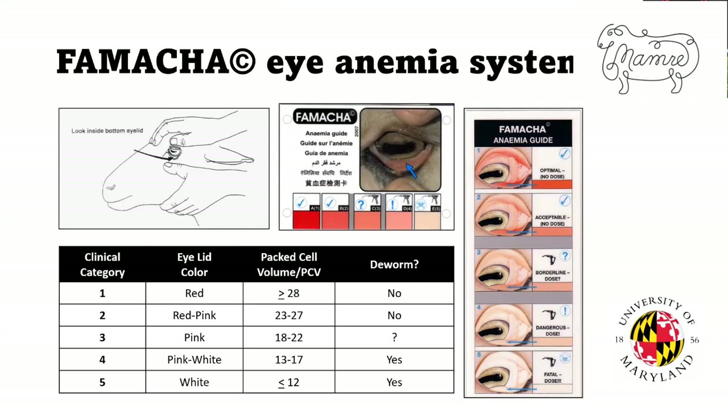This slide summarizes it all. You can see the FAMACHA card — the one on the right is a fairly large card. The picture in the upper left shows you what you're doing: you're going to look at the color of the membranes in the lower eyelid. The card has five colors, five categories — one, two, three, four, and five — and it makes a deworming recommendation. Each score or color was correlated to a packed cell volume, which is a blood hematocrit — the percent of red blood cells in whole blood. That's the actual diagnostic test for whether an animal needs deworming for the barber pole worm, not a fecal test but a blood test.